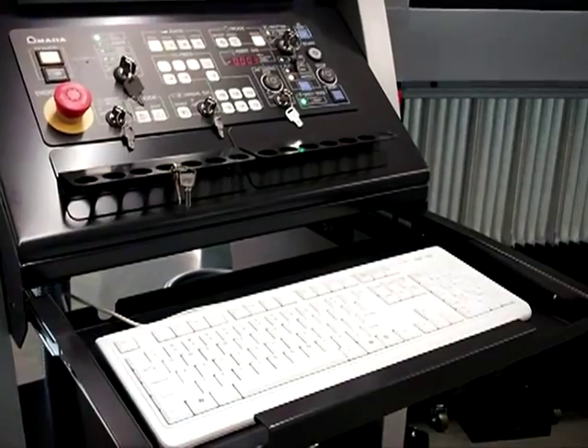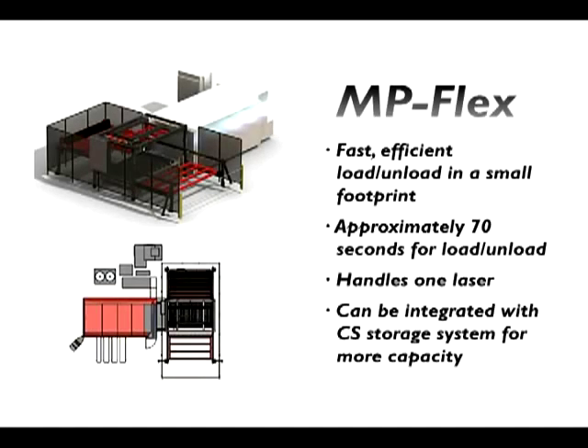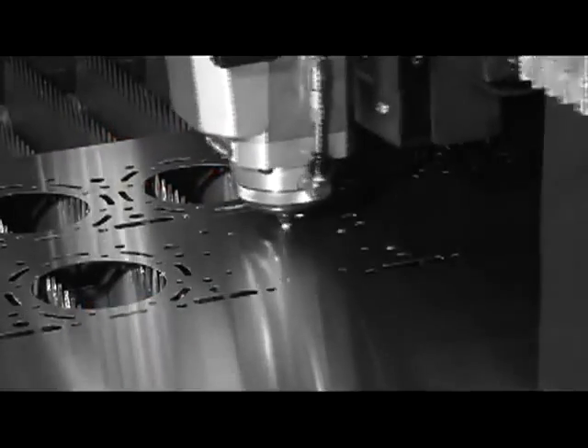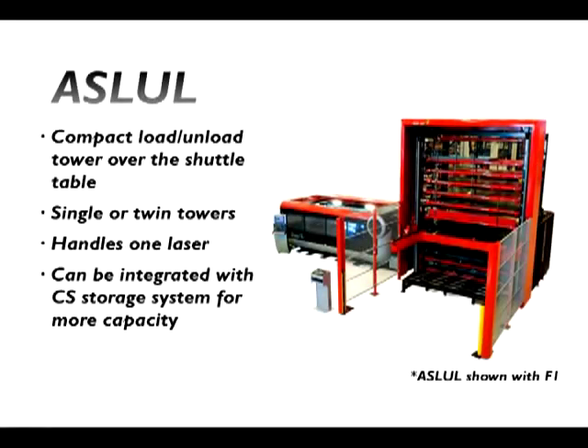The controller is also equipped with a keyboard and USB drives to load files if needed. The FOL AJ is also automation ready. With higher feed rates and acceleration speeds, the productivity of this machine increases at a rate which is difficult to match without some form of automation.